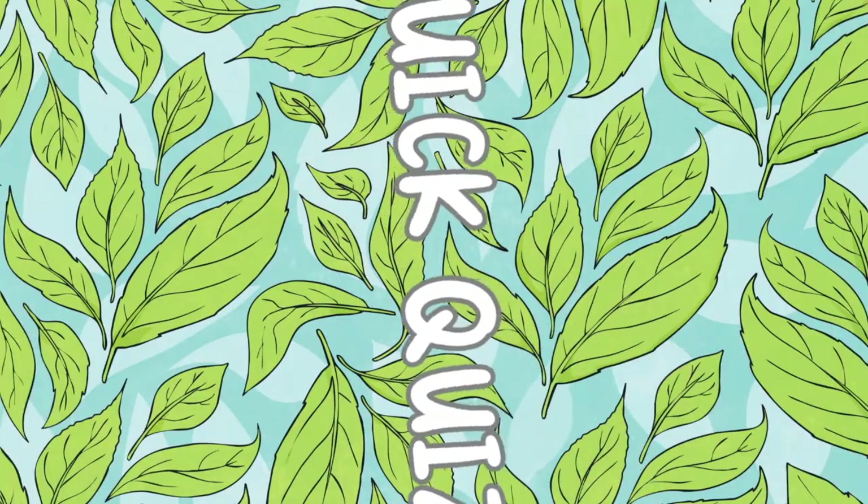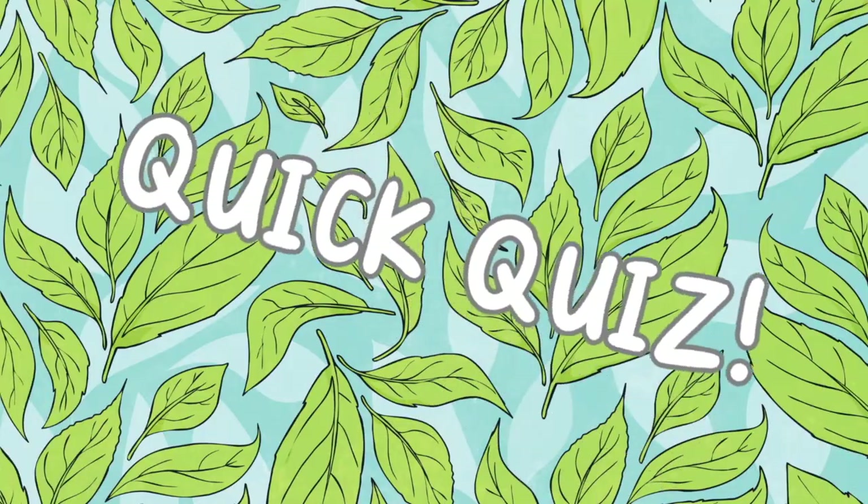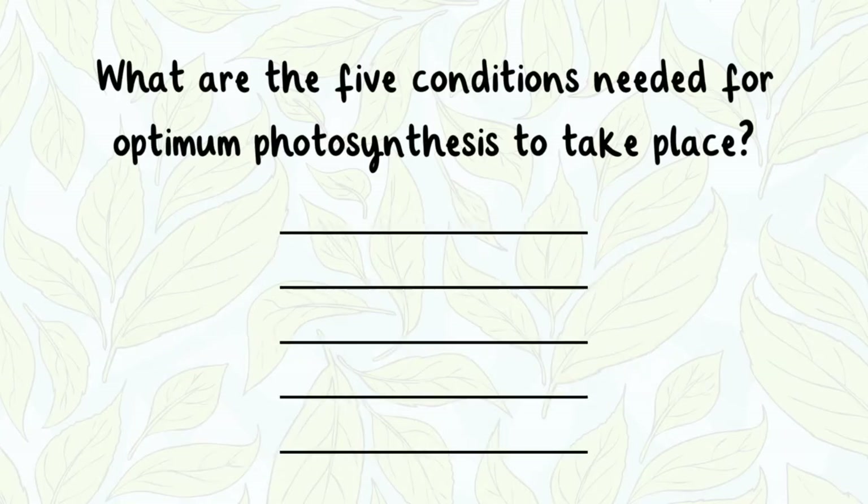Quick quiz! What are the five conditions needed for optimum photosynthesis to take place?